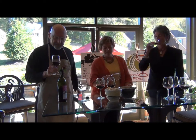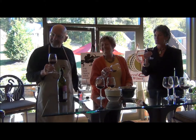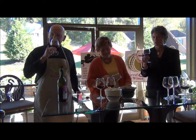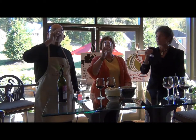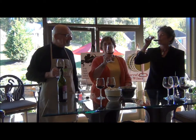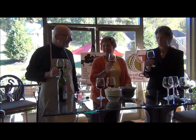Oh, the nose on this is great. This is a fun one. This is the one I always say smells like a field of flowers — like you're on an open meadow. A meadow smell. That's really a nice cabernet. That one's very smooth; it just slides right down.